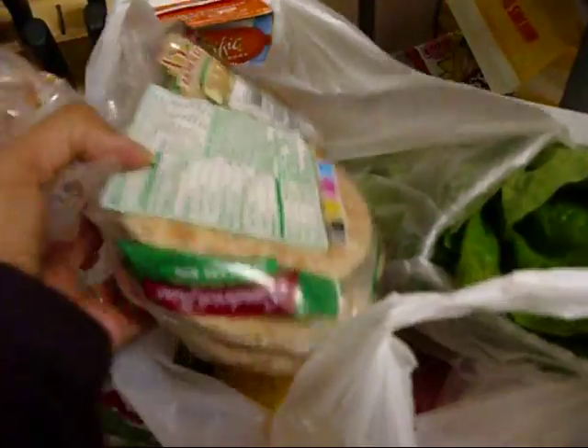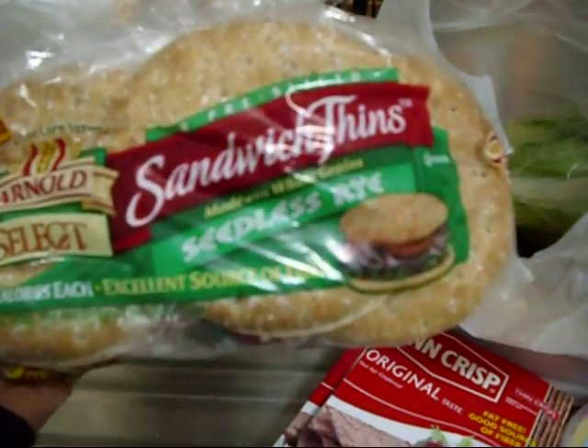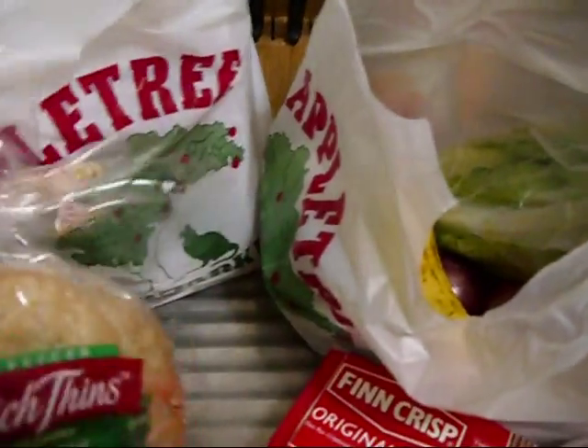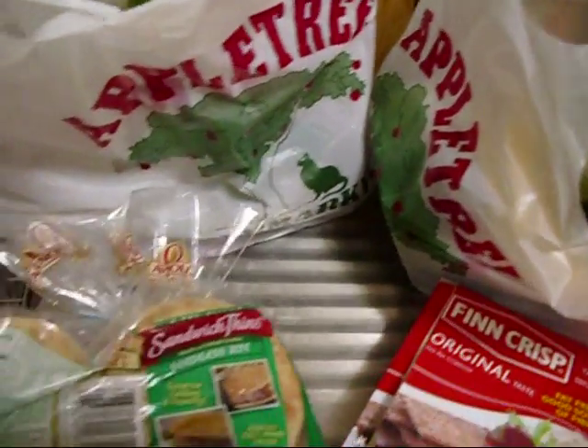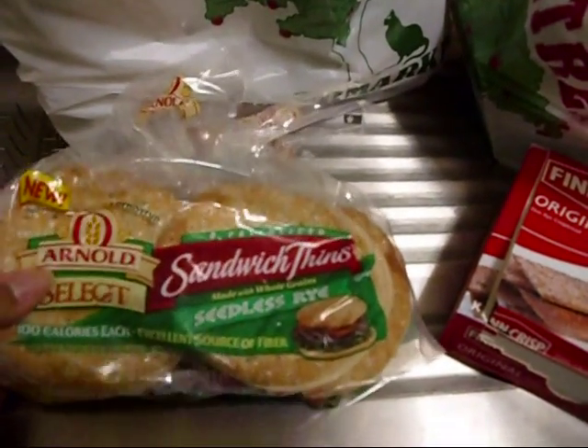I got Arnold Select sandwich thins in seedless rye — these are 100 calories each, with five grams of fiber and one gram of fat. They're really good — I usually put veggie burgers in them.